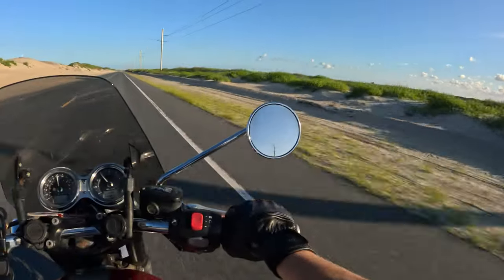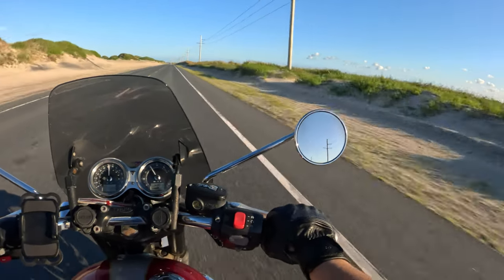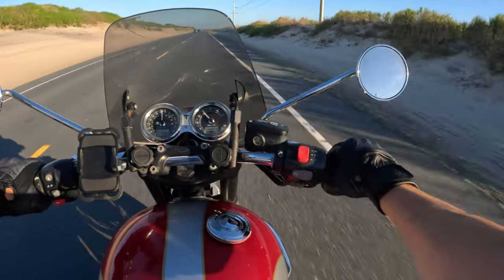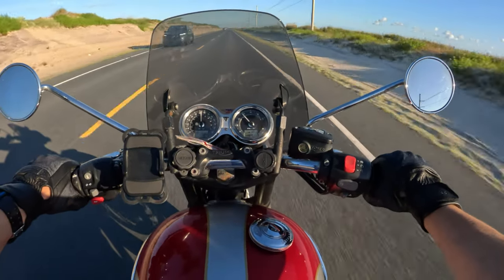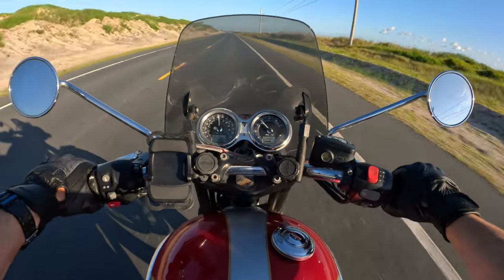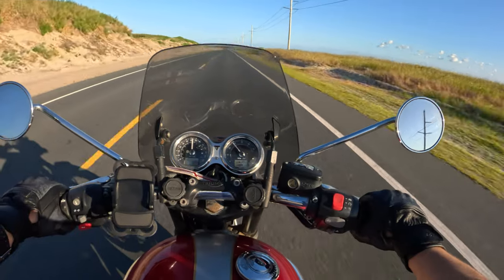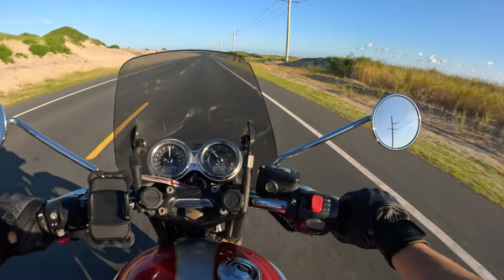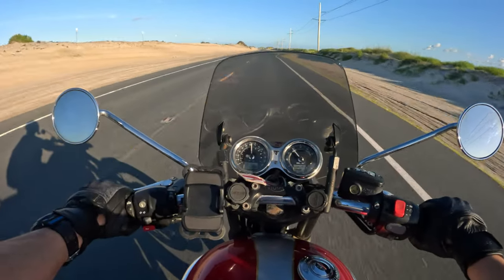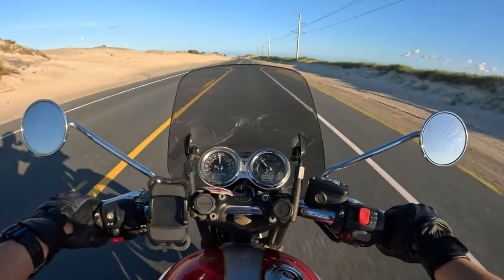I'm only in fifth gear, I should upshift. This thing really feels like it's built for speed. I'm cruising around 60 and it just feels like it could go a hundred-something very easily — I'm not going to do that, I value my life too much. But it's smooth, very little vibration, and it's got great suspension travel.